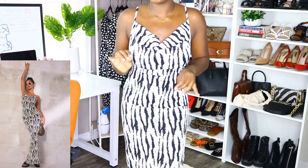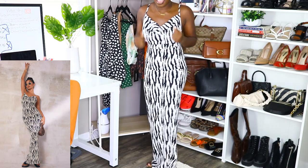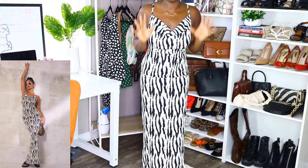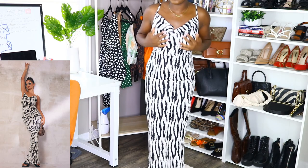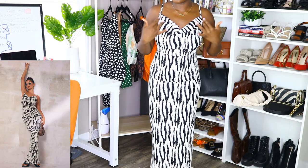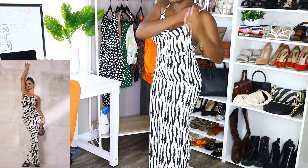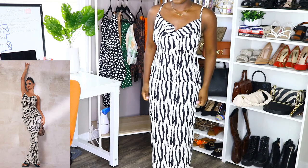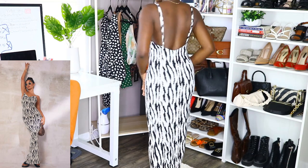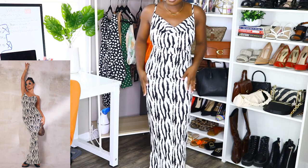I have to literally walk really slow in this dress — I can't speed walk at all. So this will be reserved for a special occasion where I don't have to do much walking. Other than that, it's a very pretty dress. I love the ruched top and the adjustable strap — I always love an adjustable strap. I think this was definitely a hit.